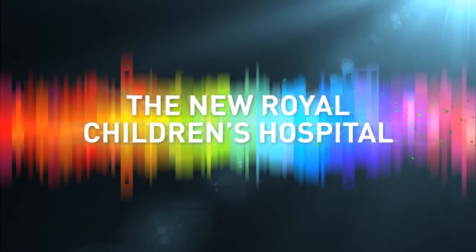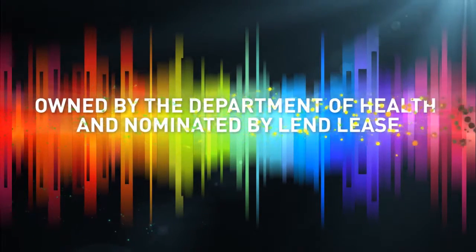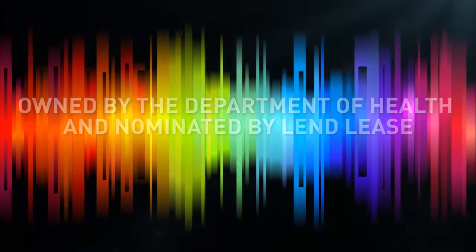The $1 billion Royal Children's Hospital in Melbourne is a 357-bed hospital with outstanding facilities, innovative models of care, and leading edge research and education, providing the best healthcare and environment for patients, families, and staff.